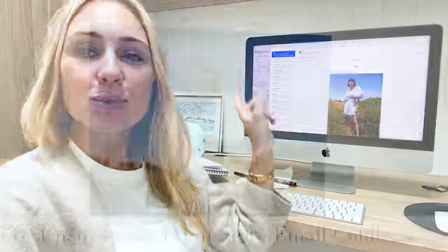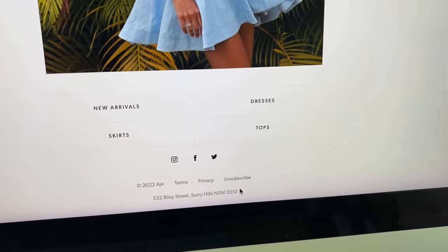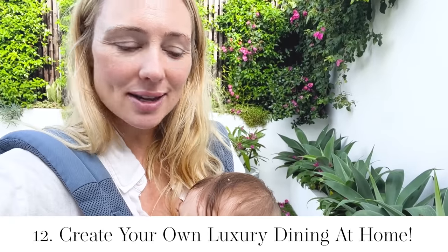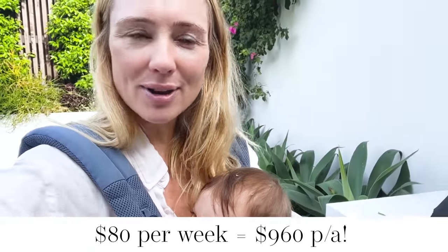Frugal hack but also financial focus hack: unsubscribe from any website that tempts you to spend money, such as fashion sites. A great frugal alternative to going out for breakfast on the weekend is to create your own luxurious pleasures at home. I bought some gourmet chocolate croissants — so delicious, a fraction of the price.